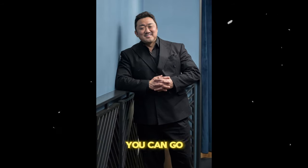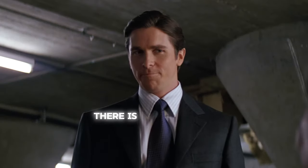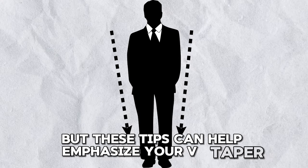If you are a bigger gentleman, you can go for wide lapels. On the flip side, if you are lean or thin, opt for slim lapels. There is no fixed rule, but these tips can help emphasize your V-taper.